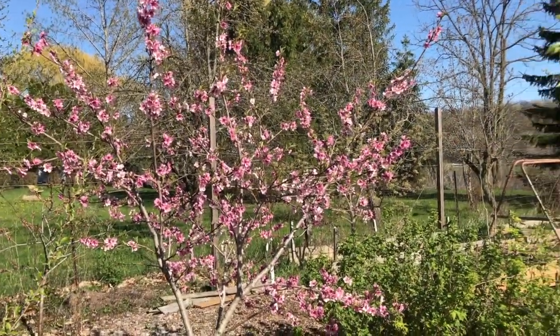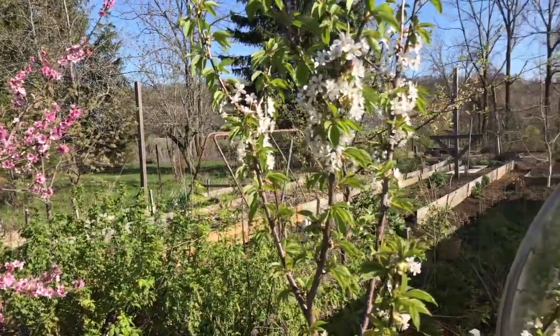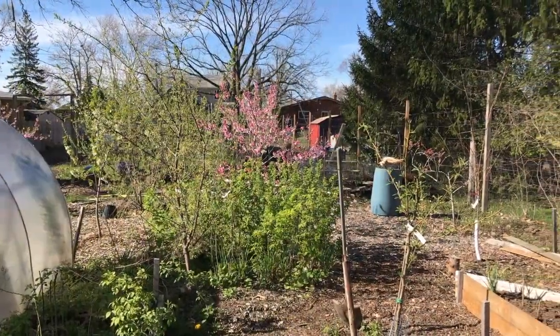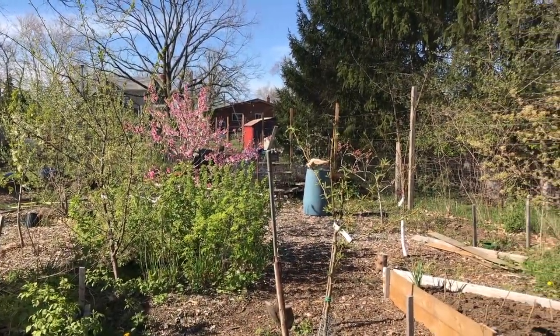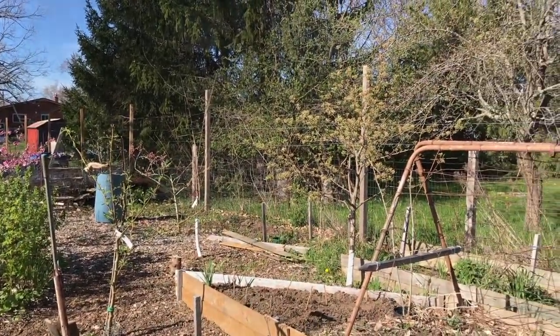Here's a nectarine. I love them things. They're beautiful. And a cherry tree in bloom by the greenhouse. There's a plum tree hidden in there amongst the currants, and there's yellow raspberries in there too. A little pear tree in the foreground.